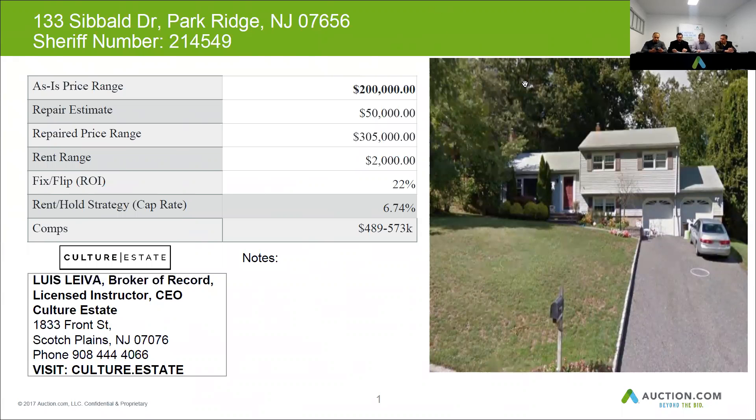The exterior of the house has vinyl siding that was in above-average condition. The windows look to be newer vinyl replacement windows. The roof is a three-tab roof in average condition, and the property overall was in well-maintained condition.